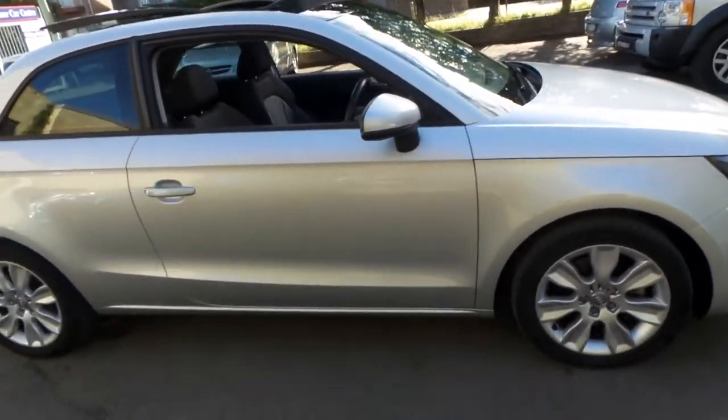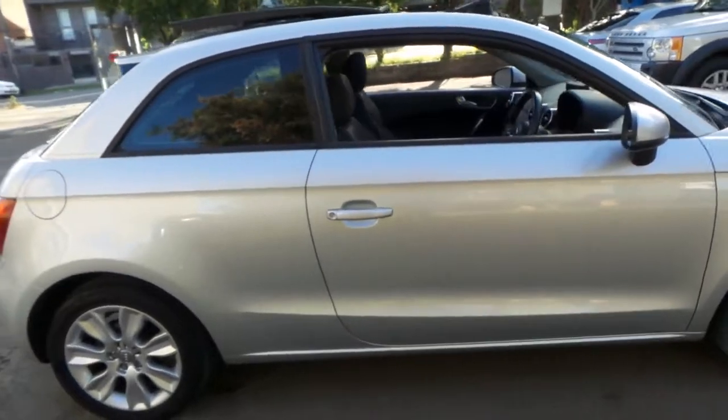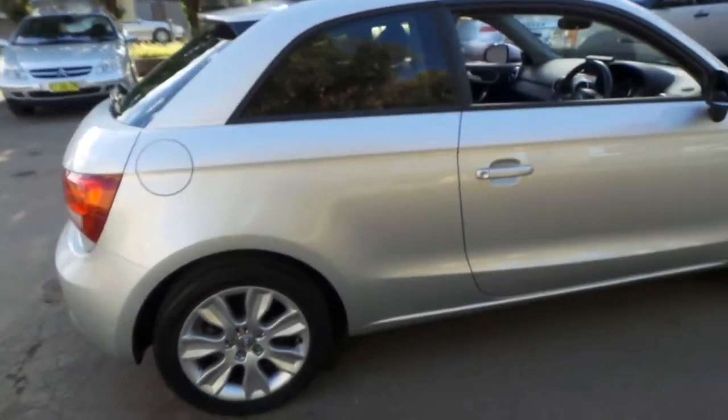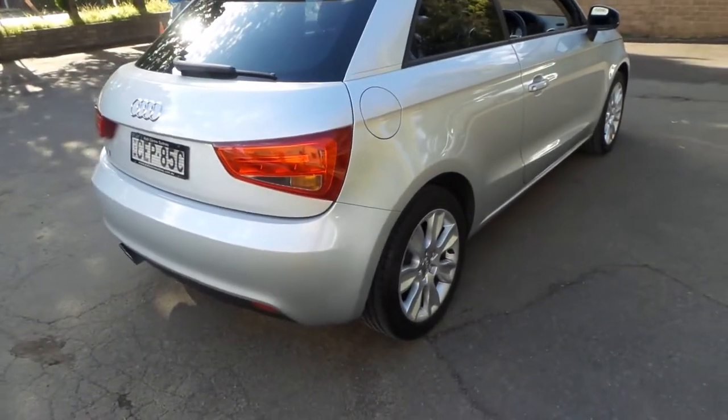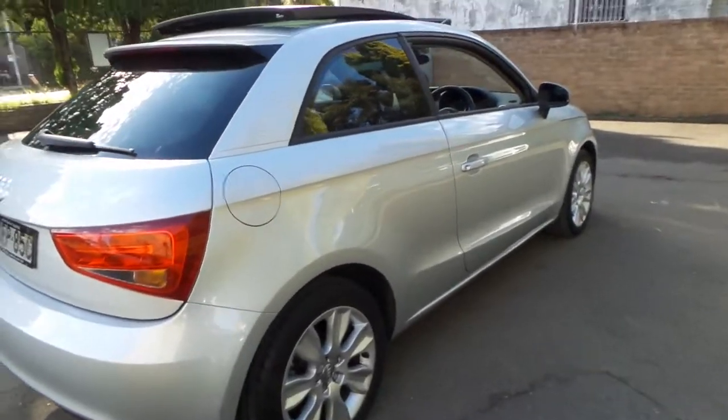Look at this very nice Audi A1. It's a 2012 model and it's done just 32,000 kilometres since new.